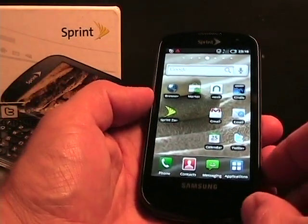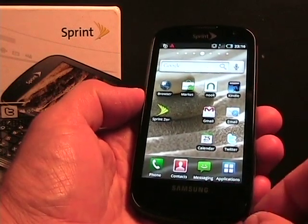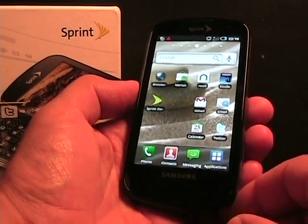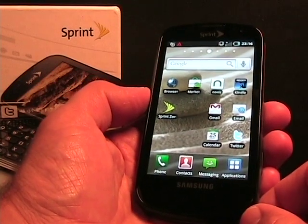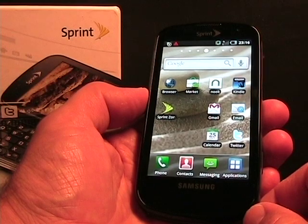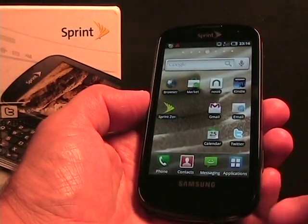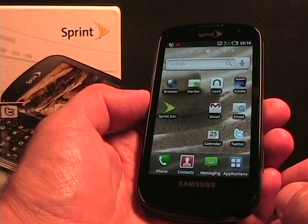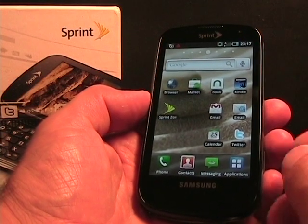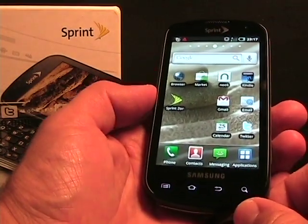So let's go back to the Epic 4G and take a walk around. This is the third released Galaxy S device. We have not seen any more news about the Samsung Fascinate coming to Verizon. We have the T-Mobile Vibrant and the Samsung Captivate on AT&T, and now we have the Epic 4G on Sprint, coming on August 31st.